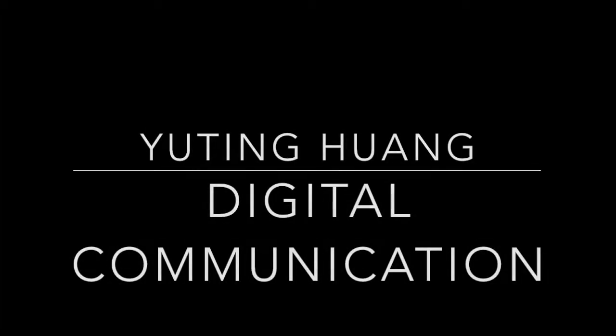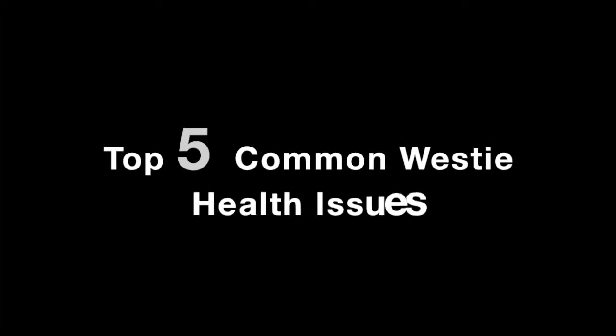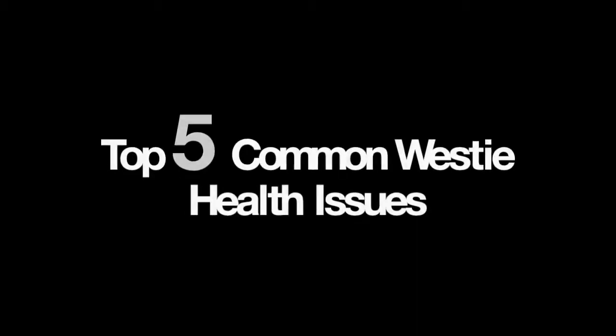Hi, I'm Yu Ting Huang, and now I'm going to introduce the top 5 common Westy health issues.